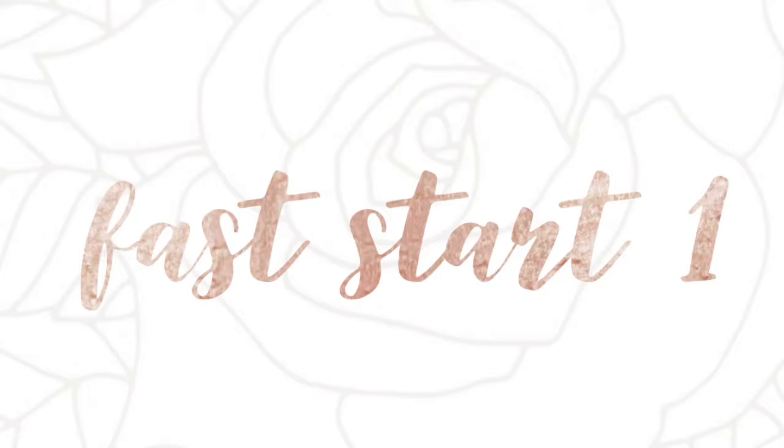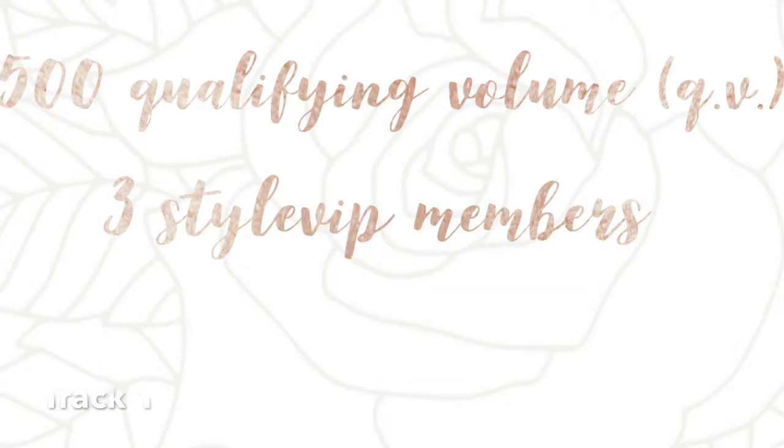The very first Fast Start is meant to be achieved in your first 30 days. For your first Fast Start, the requirements are as follows: you will be shooting for $500 in personal sales. Each dollar that you sell is equal to one qualifying volume. So as you see here, you're required to have 500 QV, or qualifying volume.